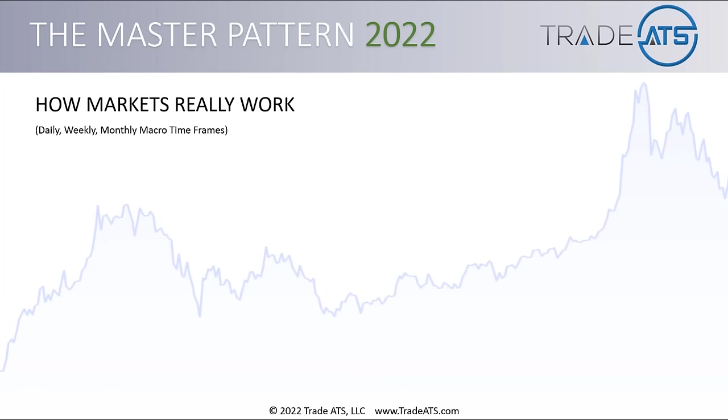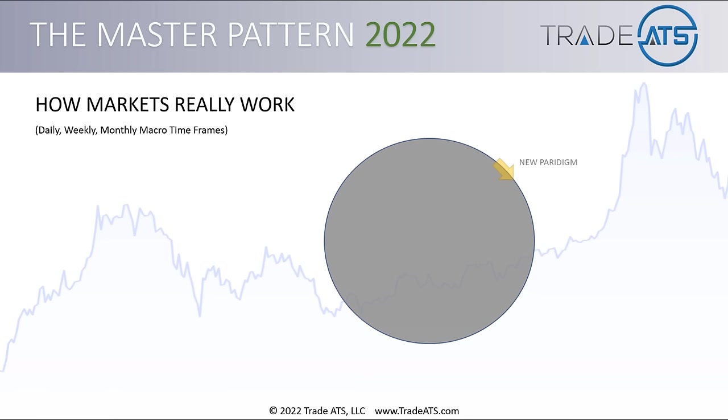Let me briefly walk you through the fundamental cycle of positive and negative news and how that comes through the mainstream and affects supply and demand. This is typically something you'll see on the daily, weekly, or monthly macro time frame charts. A new paradigm can be a new IPO for a stock that everyone's excited about, or a new crypto token — something that's attracting excitement and investment in the market.